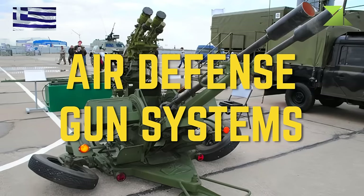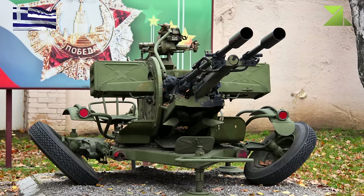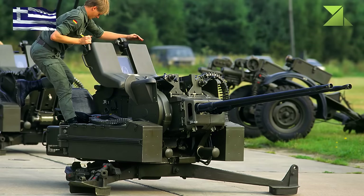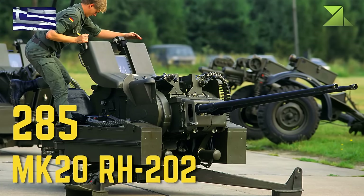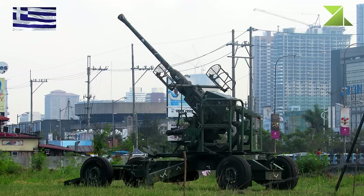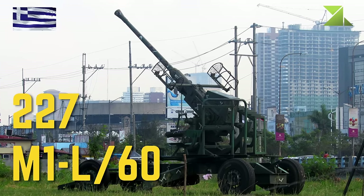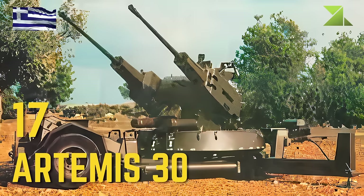Air Defense Gun Systems: ZU-23-2, MK-20 Rh-202, M1L-60, Artemis-30.